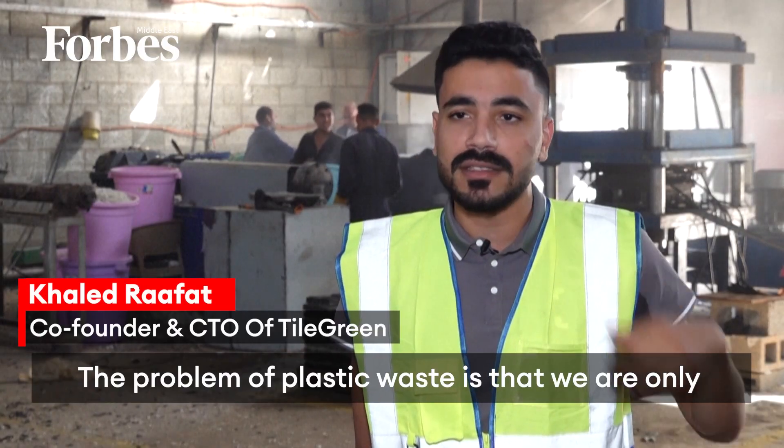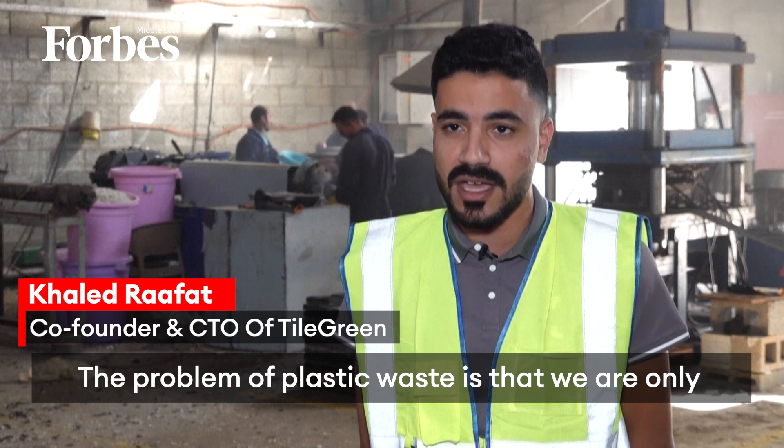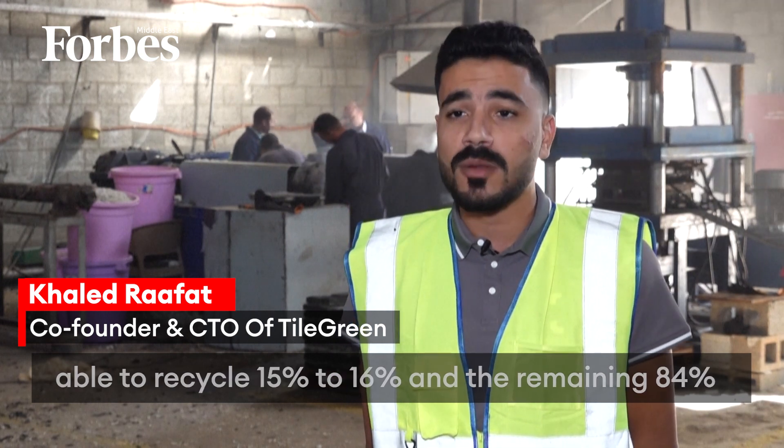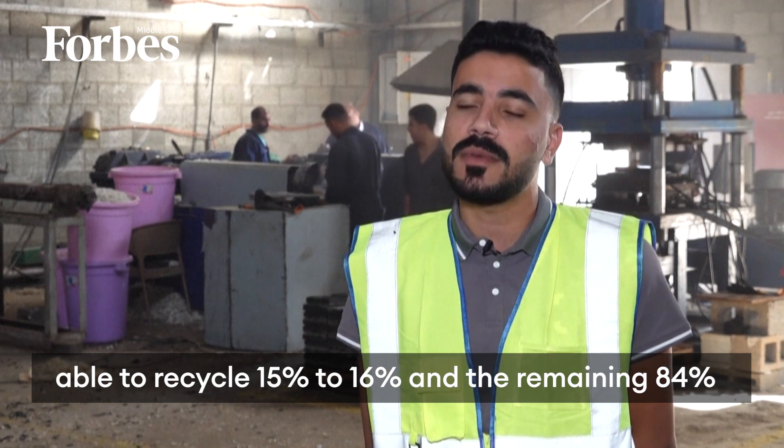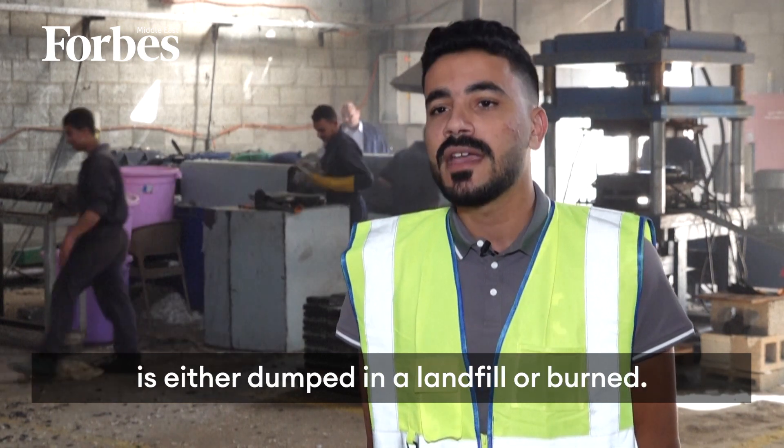The problem of plastic waste is that only about 15 to 16% of it can be processed through conventional means. The remaining 84% ends up in waste streams, contributing to environmental pollution.